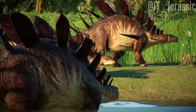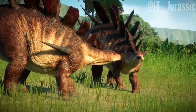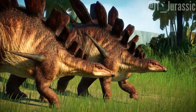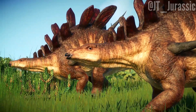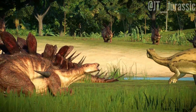Kentrosaurus possesses a long, highly flexible tail, resulting in its center of mass resting just in front of the hips — a trait that you would normally expect to see in bipedal dinosaurs.